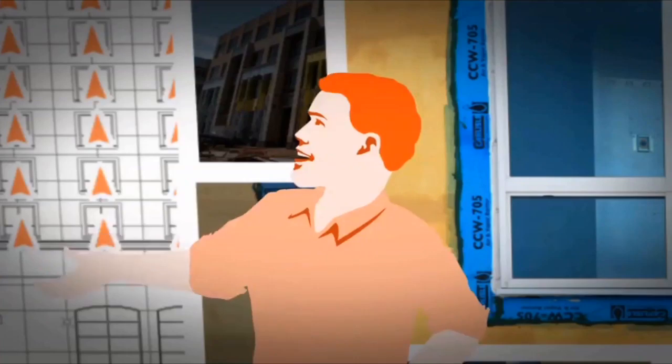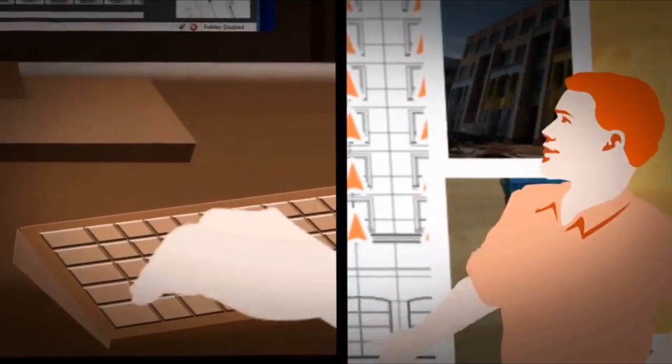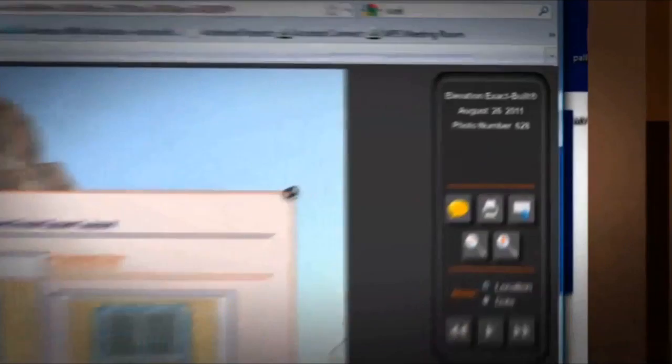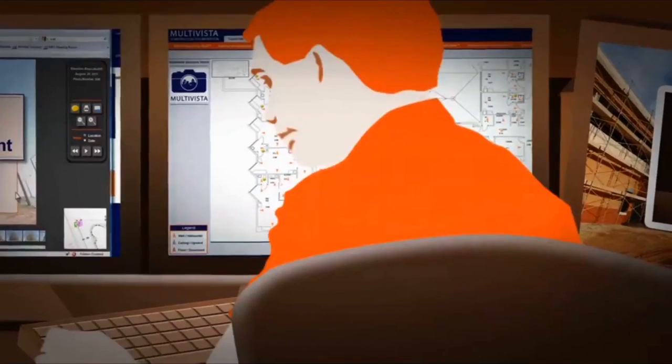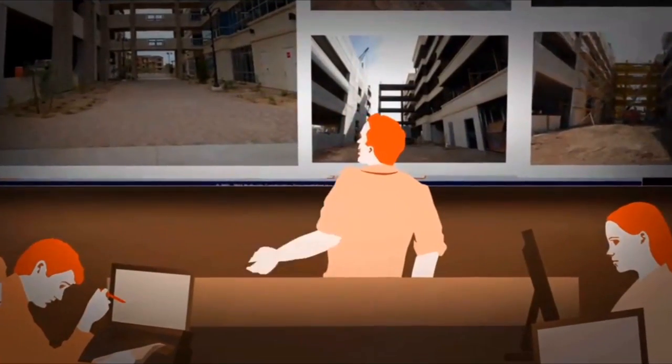Multi-Vista has been providing construction photographic documentation on an international scale since 2003. It now has 40 offices and 450 employees, and has provided its services on every kind of construction site to the tune of 800 million square feet of projects awarded since 2009. It's not the wave of the future — it's already here.